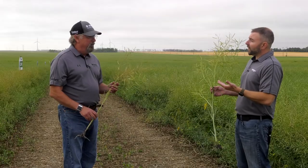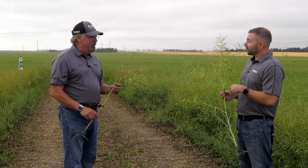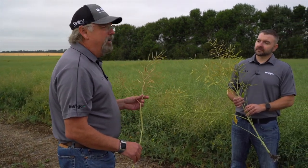Then other parts of the field are much farther along and will be able to be combined much sooner. So which one do we wait for, or what do we do on deciding when we're going to combine that field? We get that question once in a while on canola, because now that growers can straight cut their canola, they're wondering how do I cut it, when do I cut?